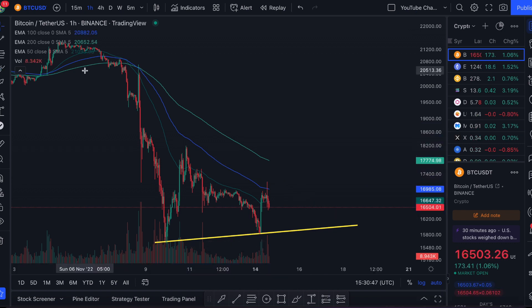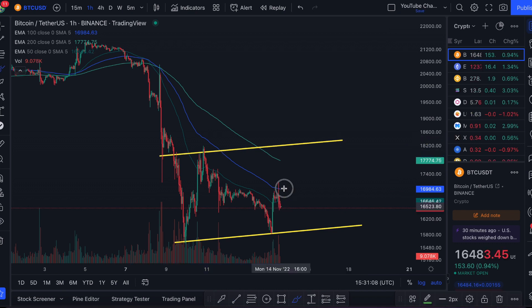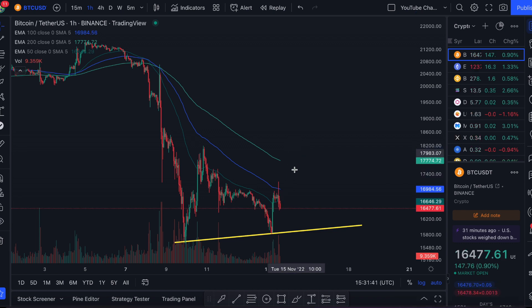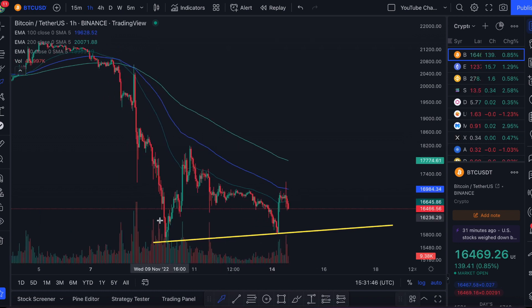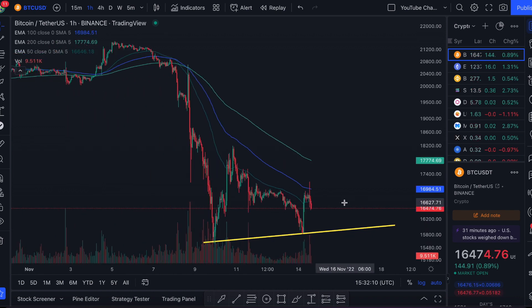I'm also watching for a potential double bottom on Bitcoin, which is a bullish chart pattern. To complete it, the price needs to get up to the neckline — around 18,000 — and exceed it. If confirmed, that's a change of trend with a price target in the 20,000s. The volume is declining here, which is textbook double bottom behavior — the volume on the second bottom should always be less than on the first. We also see increased volume as the price pumps, which is encouraging.